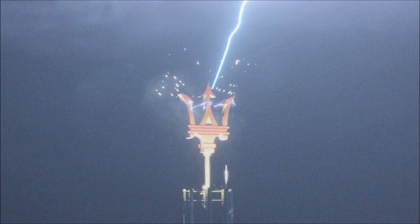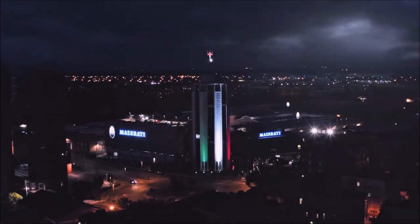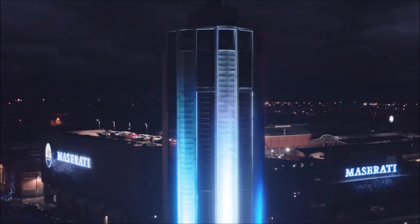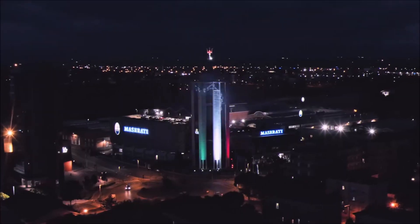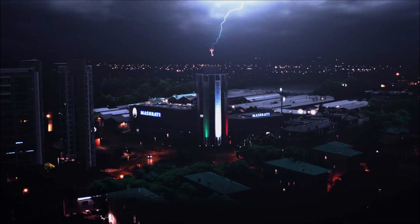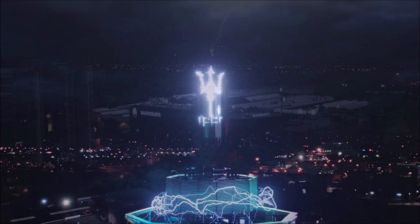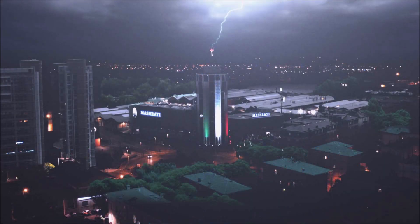We've known about Maserati's plan to create the Ghibli hybrid for a while. It was even supposed to debut at the 2020 Beijing Motor Show, but that was canceled due to the pandemic. Now a brief teaser video for the electrified model has shown up — a clip showing a lightning strike on the Trident at the company's headquarters, with it glowing afterwards and sending a shot through the whole building.